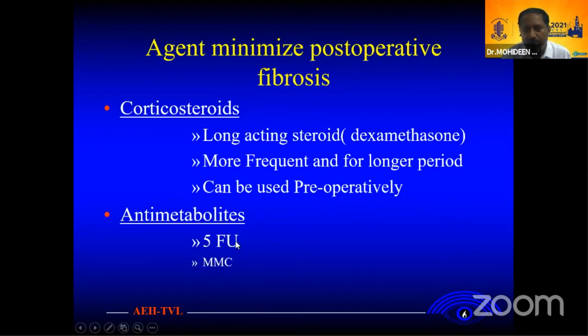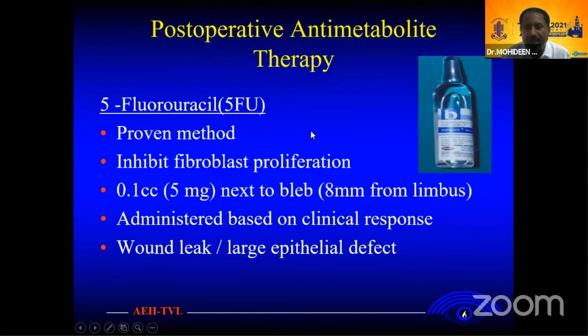The anti-metabolite to use is 5-FU. 5-FU is the proven method — it inhibits DNA synthesis. Basically, you take 0.1 cc, 5 milligrams. Keep away from the bleb. Don't inject near the bleb. Inject 8 millimeters from the limbus. Titrate based on clinical response. The main problem with 5-FU injection is the large epithelial toxicity effect.